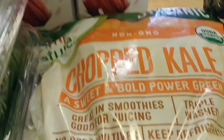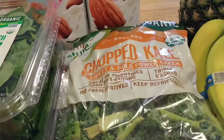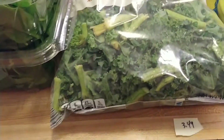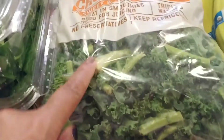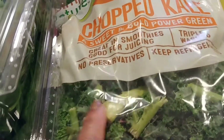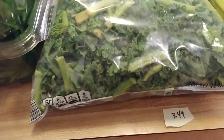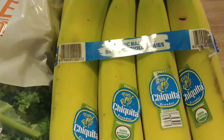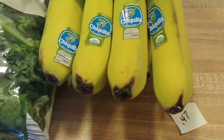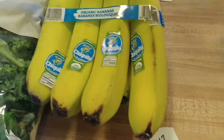I got some chopped kale — I cook this sometimes and also put it in smoothies. You can see all those stems in there; I don't like that when I'm cooking, but I'll chop them up and put them in a Ziploc bag for my smoothies. That was $3.49.